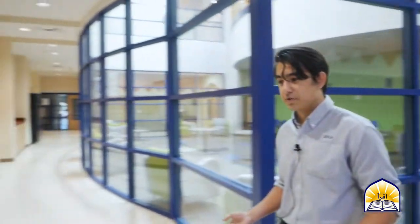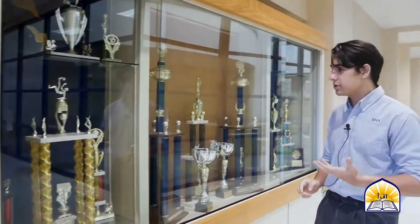Here we have our bigger trophy case. BHA has many sports teams — everything from a boys' soccer team and a girls' soccer team, to a volleyball team, to track and field. Our sports teams have been on a roll recently. Just a few days ago, our boys' soccer team won a game 15-0, and our girls' volleyball team has won almost every single game they've played since last year. Whatever a student is talented at, they have the opportunity to express their talent and interest in athletics here at BHA.